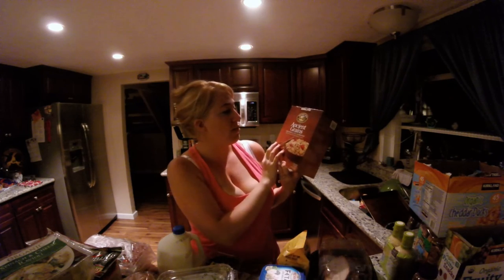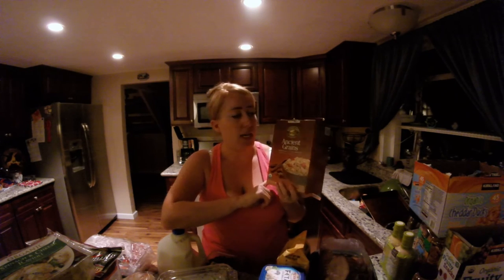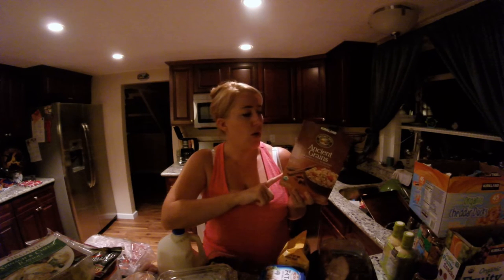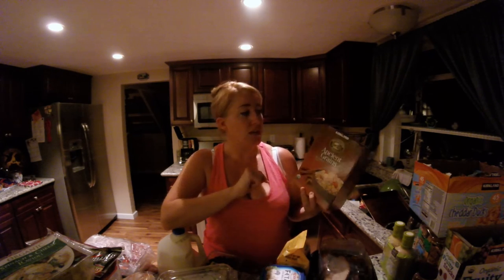Next we have the ancient grains granola with almonds. I'm trying to add more variety to my diet. I don't like a lot of cereals — they're filled with a ton of sugar — and I'm pretty much a granola person. This would be great for a good snack or in the morning if I don't have time to make my avocado toast.